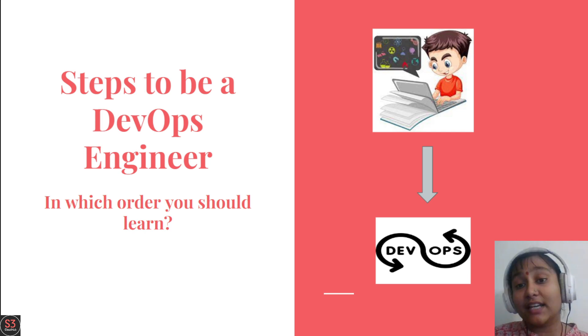Hello everybody. Today we will talk about what skills you need to become a DevOps engineer, plus in which order you should learn them. We will show you what skills you need to become a DevOps engineer, one by one, and learn them step by step.